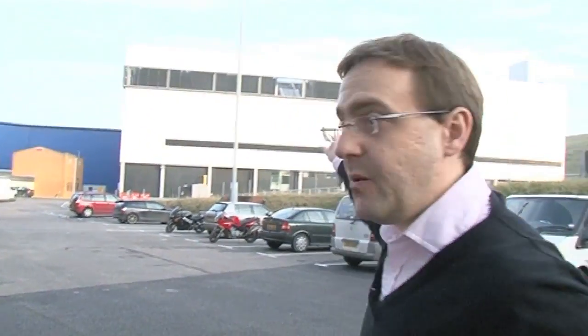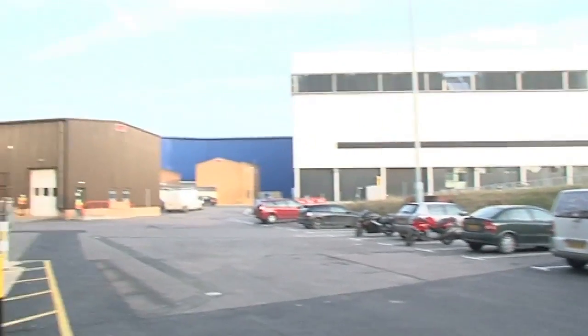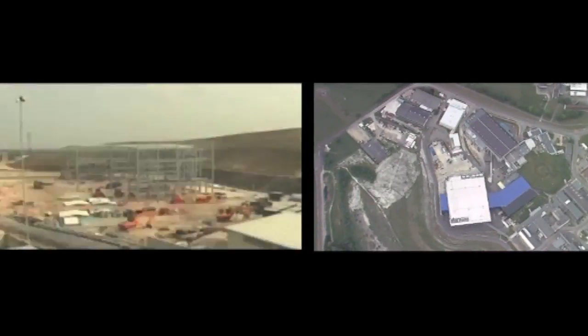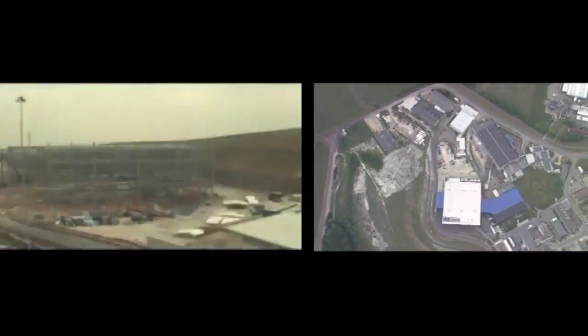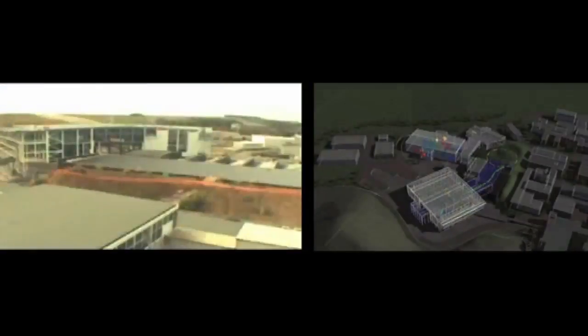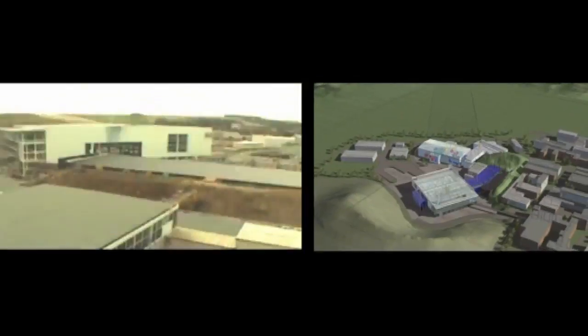We're outside because we need to go to the second target station, which is this big white building here. Seven years ago this was just grass, and we got £145 million pounds from the government to expand — because we're so popular, and also we wanted to do new science that was difficult to fit into the old target station — so we built Target Station 2.